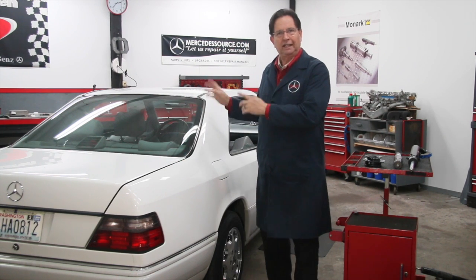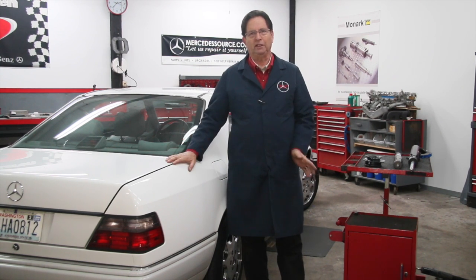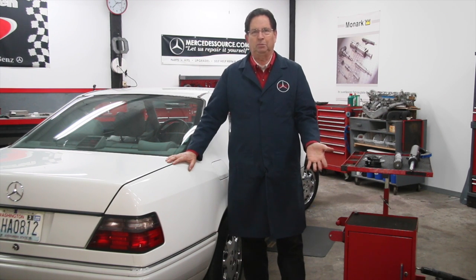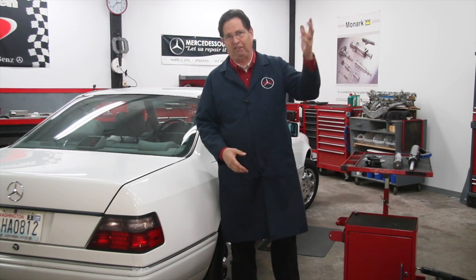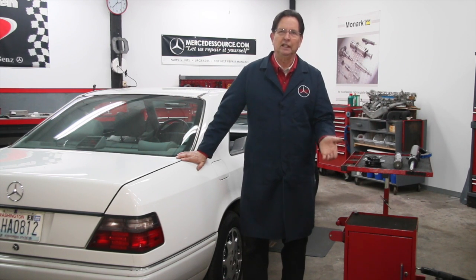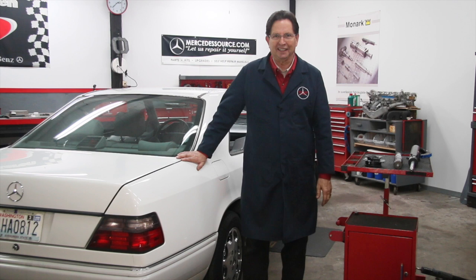This car has 115,000 miles on it, has been garaged all its life, freeway driven, only two owners. So you'd expect the shocks should still be good if they're Bilsteins, right? Now you've probably heard people say they go 200,000 miles or 150,000 miles with no problems with their shocks. I sometimes wonder how those particular people know there's no problems with their shocks, and how do they know their shocks are still good?